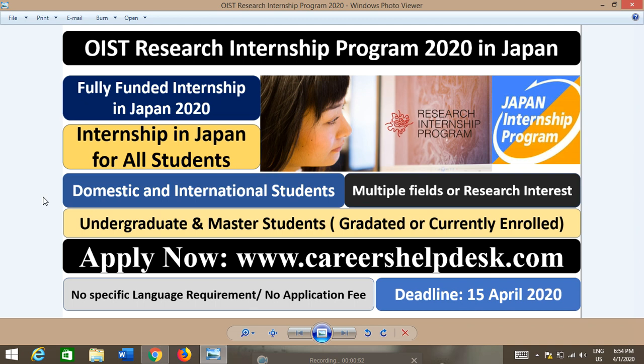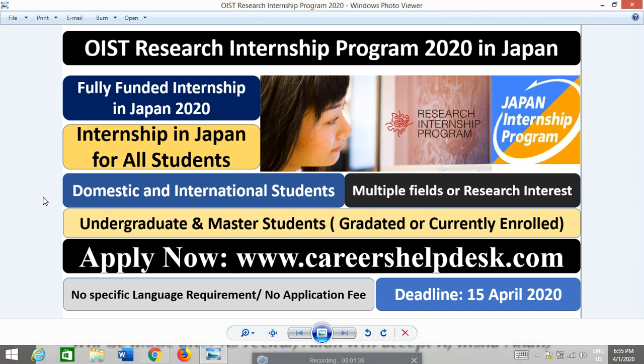There is no specific language requirement and no demand on the application portal to upload any proof of language requirement. There is no application fee for this internship, so I recommend you don't miss this chance to apply at OIST. OIST is one of the top leading research universities in Japan, covering multiple research areas from natural sciences to engineering and many more. The deadline is 15 April 2020 to submit your application.